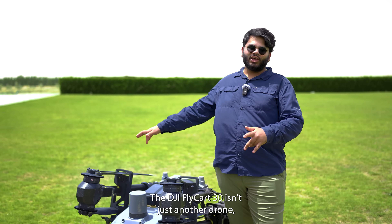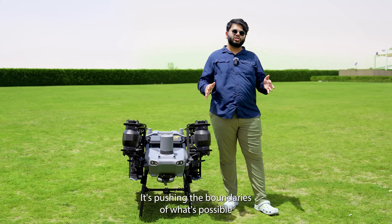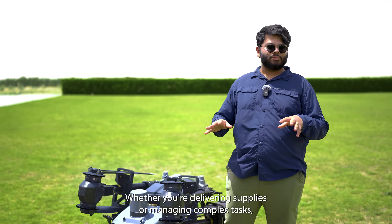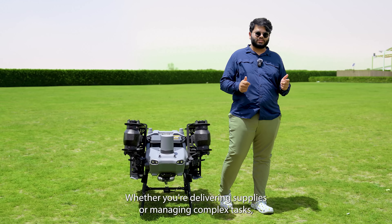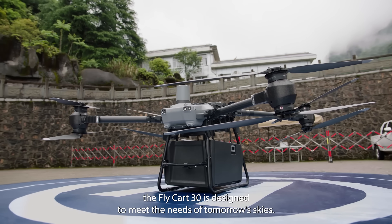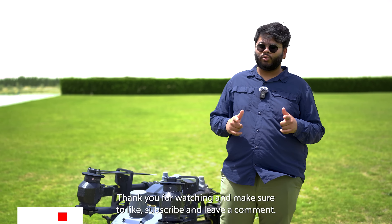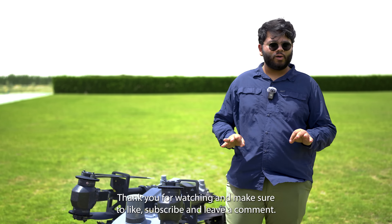The DJI Flycar 30 isn't just another drone — it's pushing the boundaries of what's possible in industrial and commercial settings. Whether you're delivering supplies or managing complex tasks, the Flycar 30 is designed to meet the needs of tomorrow's skies. Thank you for watching and make sure to like, subscribe and leave a comment.